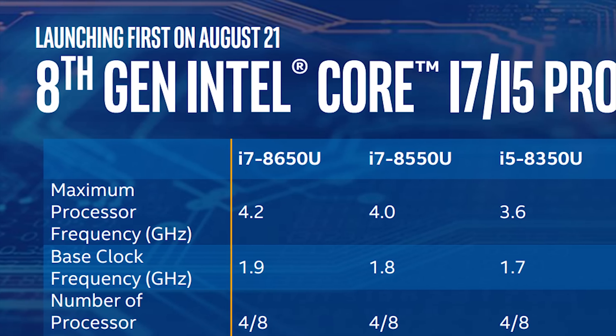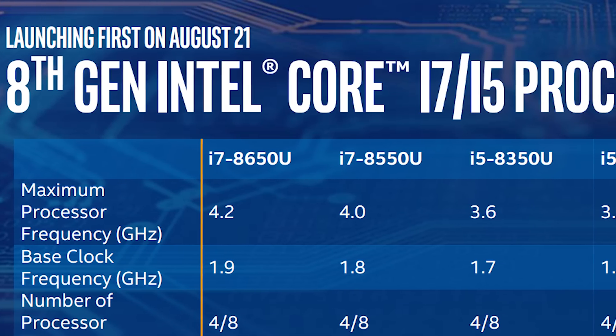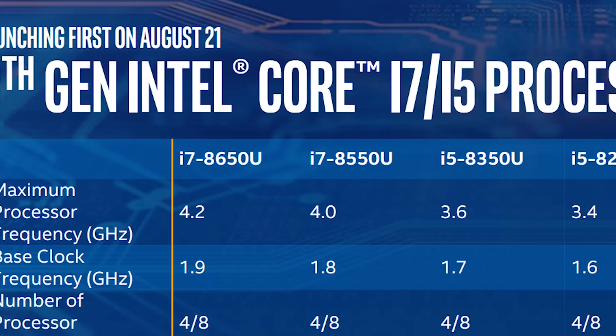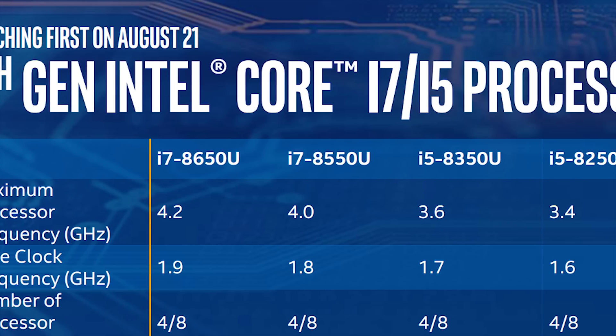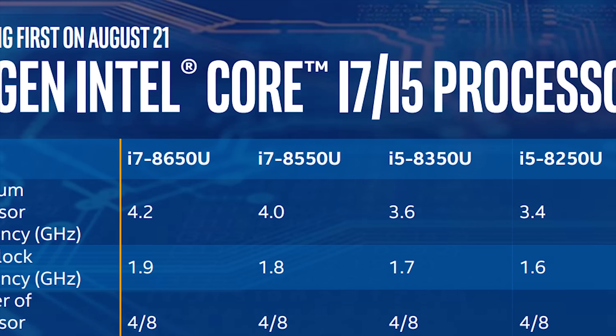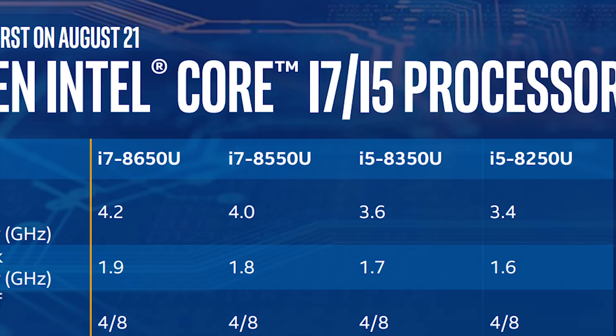Intel has achieved their excellent TDP and battery values by drastically separating the speeds achieved by single and all-core performance. On the desktop we're used to seeing a difference of a few hundred megahertz, but in this case the delta is several gigahertz. Basically, Intel is prioritizing multiple threads over raw frequencies when an application determines all threads are needed.